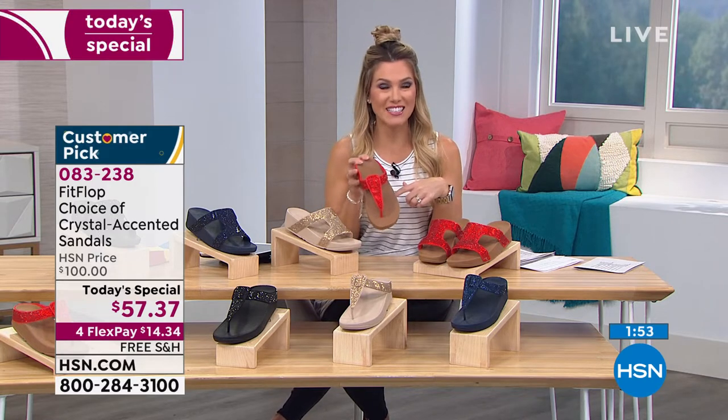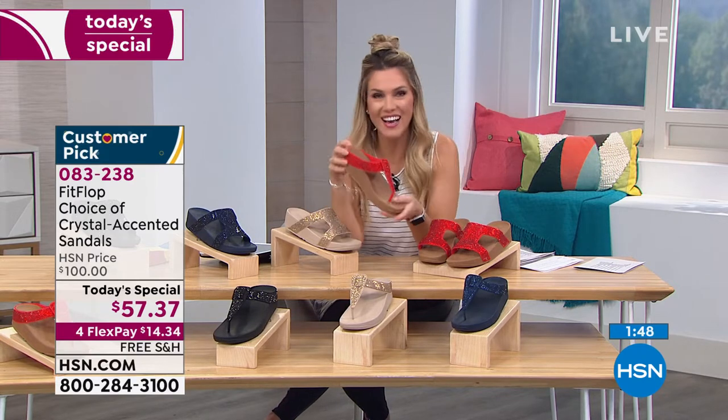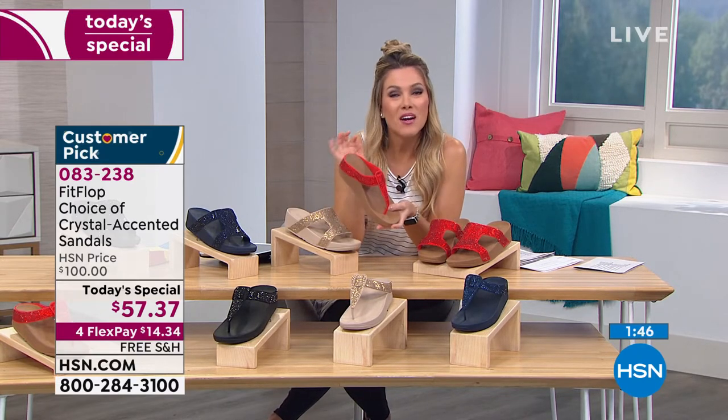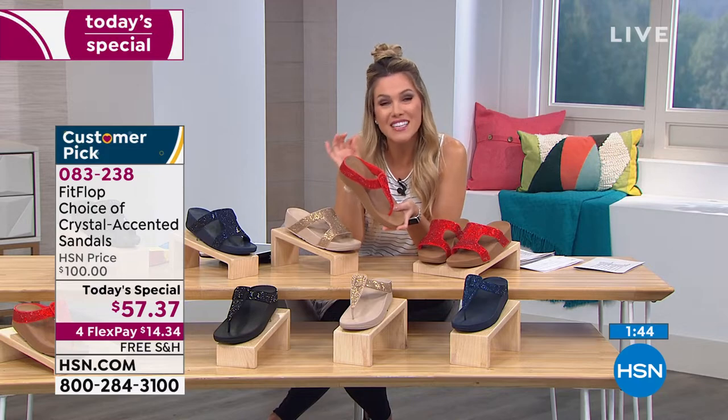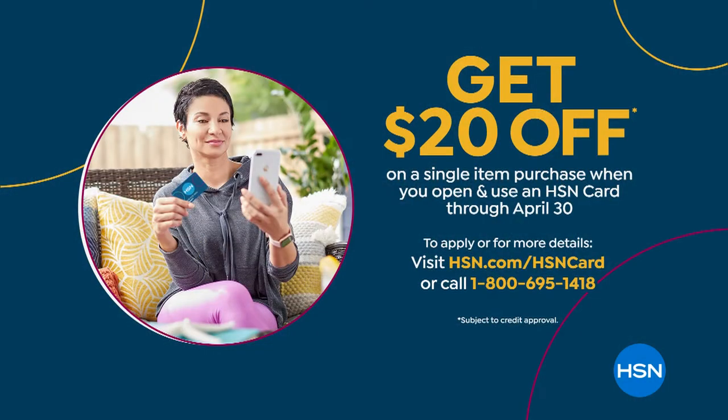So if you're picking this up today, I'm so happy for you. Remember, everybody can do flex pay — $14.34 on any major credit card. If you have the HSN credit card, you get an extra flex. And if you don't have the HSN credit card, come here — I got to tell you a secret. If you want to sign up for the HSN credit card, we're giving you $20 towards your today's special, which would make your $100 FitFlops down to $37.37.